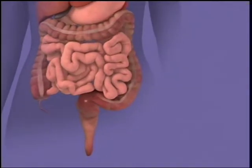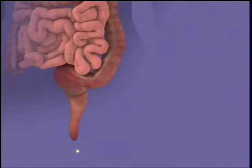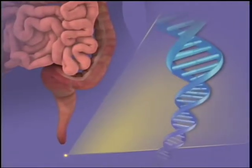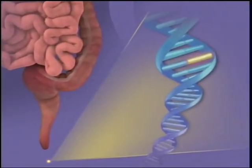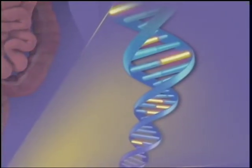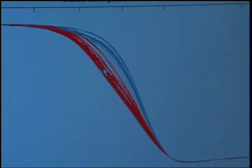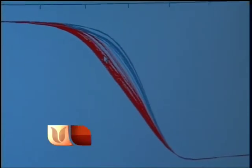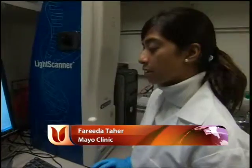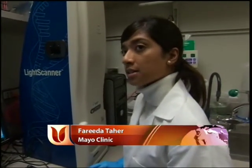Here's how it works. Colon polyps and cancers shed DNA that ends up in your stool. In the lab, technicians extract DNA from the stool. From that DNA, they identify mutated genes from normal genes. An increased amount of mutated DNA indicates the presence of cancer or precancer. That tells me that there's a percent of DNA on my PCR plate here which has mutations, and we know that the patient has a possible cancer there because of the number of mutations we find in his stool sample.